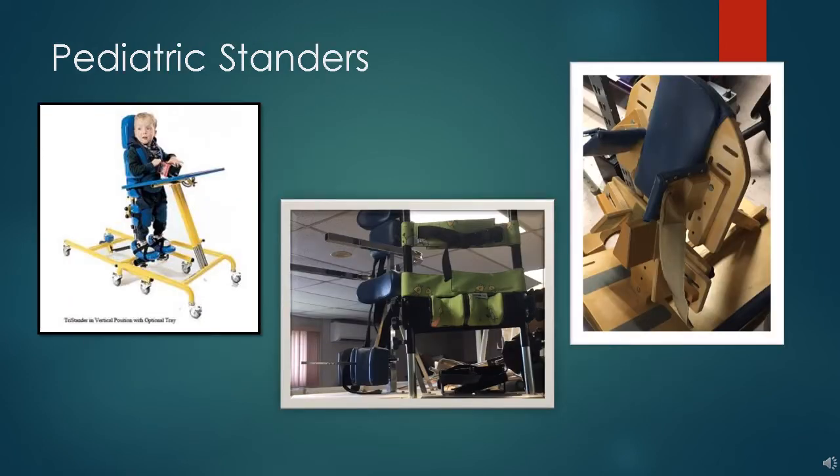Standers help a child build strength and develop deep hip sockets in order to prevent dislocations. Prone standers, where the child is leaning forward, usually have a tray, while supine standers, where the child's weight is on their back, do not. Some standers, such as the one on the left, can be used in prone or supine and have a separate tray. Often, a therapist teaches the parent how to position their young child in a stander once they have adjusted it, so that this relatively passive work can be done outside of valuable therapy time.